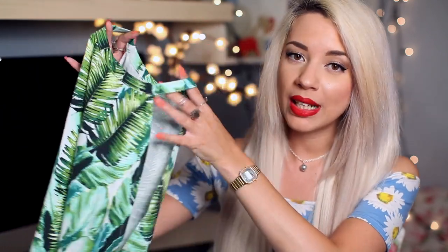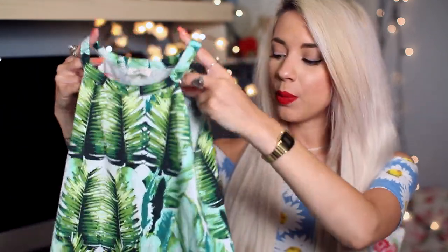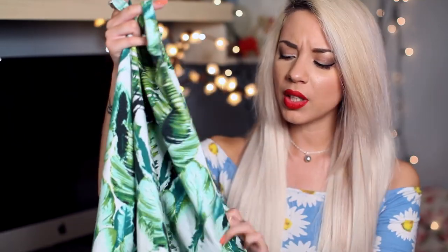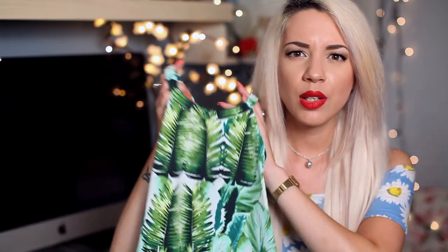I found the palm print River Island top but not in my size, though I got it anyway. I wear it with that blazer and it covers it up so you can't tell it's too big, and I think I'll just get the size taken in. I just fell in love with the print so I had to get it. I think these retail at £12.